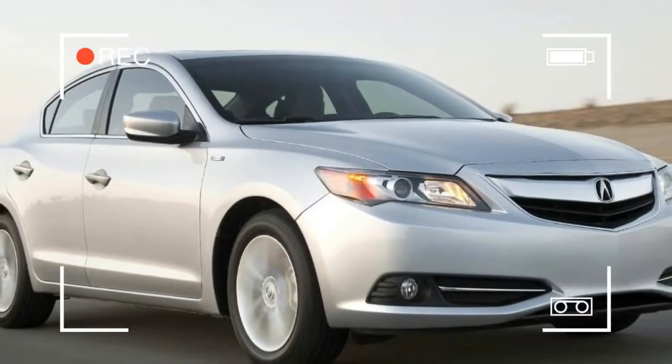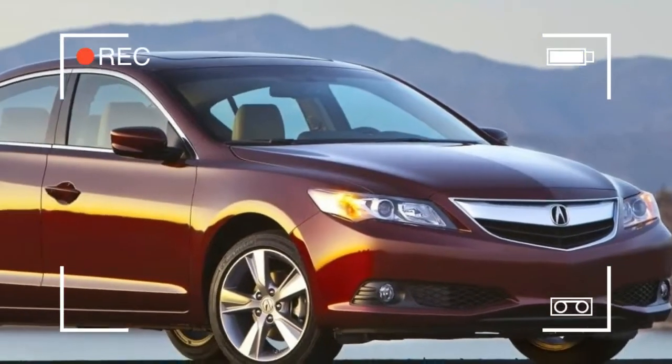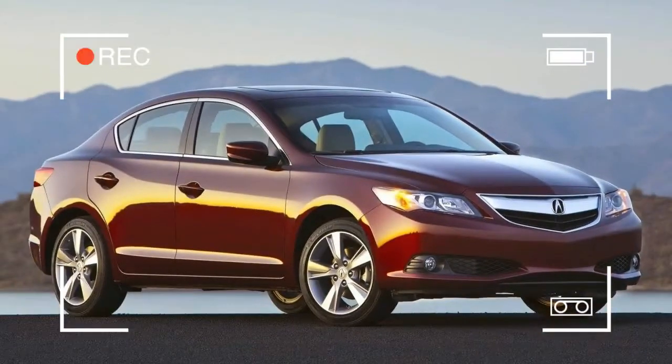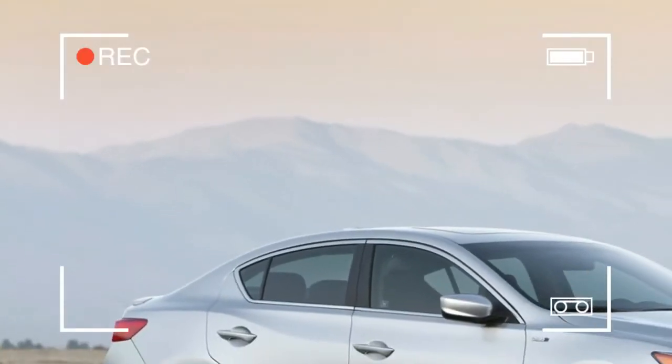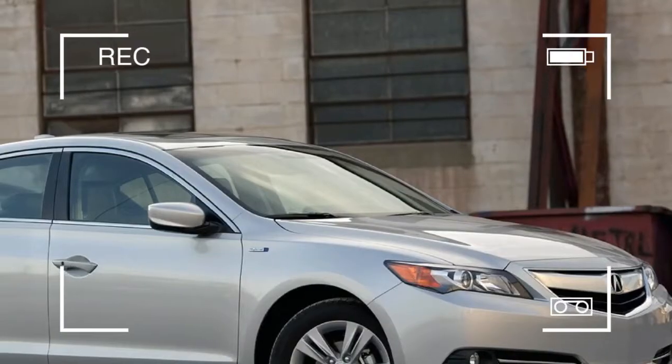With the 2013 Acura ILX Hybrid, we celebrate two milestones. ILX is a brand new nameplate for Honda's luxury division, and it's also the first hybrid the Acura brand has ever offered.